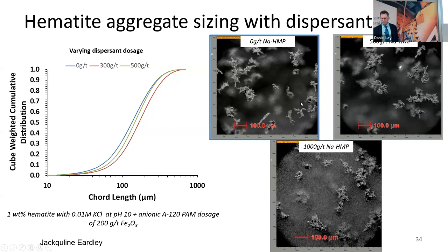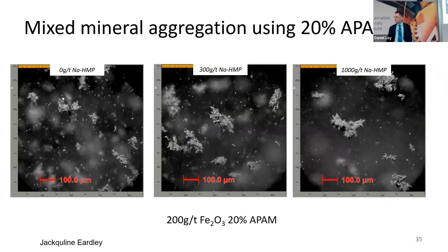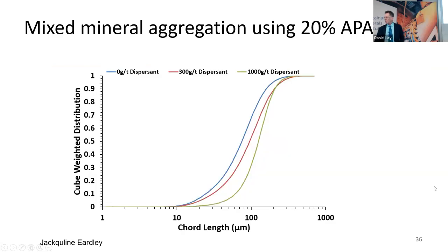When we add the dispersant at 300 to 500 grams per tonne, we still produce flocs. With 200 grams per tonne of 20% anionic polymer: without dispersant, we form flocs; with 500 grams per tonne we form flocs; with 1,000 grams per tonne we're perhaps overdosing and making some hematite particles too negatively charged so the flocculant isn't working — you can see some individual primary particles. We generally work at about 300 to 500 grams per tonne. In the mixed mineral system — 50% hematite, 50% quartz — with 300 grams per tonne dispersant and 200 grams per tonne of the 20% anionic polymer, we see we can form flocs, with floc sizes still on the order of 70 to 100 microns.